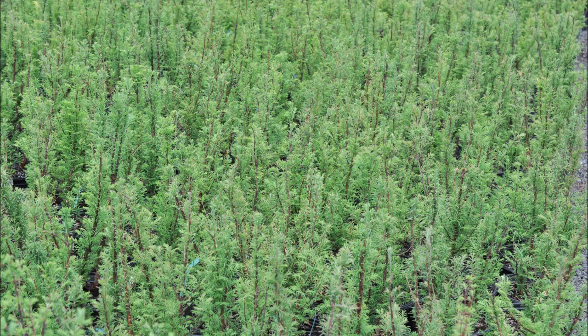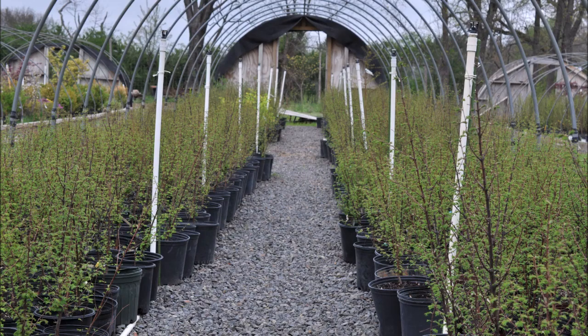These are dawn redwood seedlings during the summer in our growing operation at Highland Hill Farm. During the winter, these plants will defoliate completely.